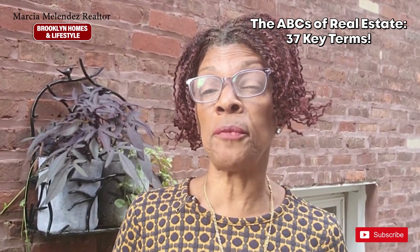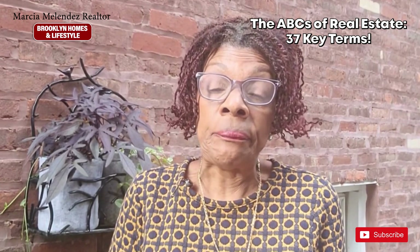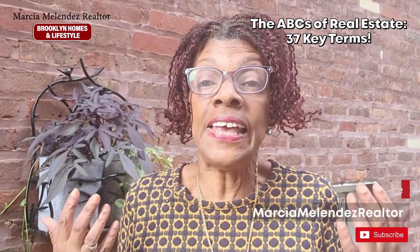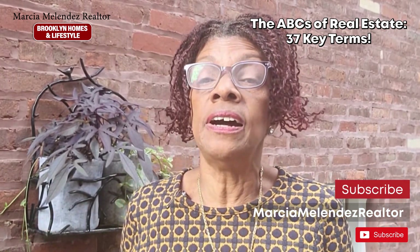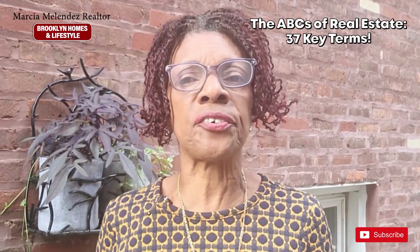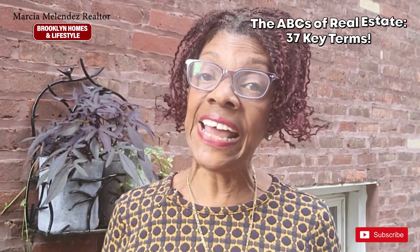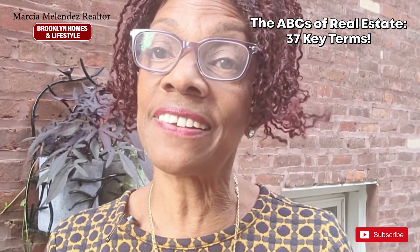I bet there's a ton of real estate terms that you would love to know exactly what they mean. Today you will learn some of the most important real estate terms you need to know, whether you are a buyer, a seasoned investor, or selling your home, or just interested in the world of real estate. Understanding these key terms is crucial. In this comprehensive glossary, we'll take you through the alphabet providing you with a wide range of terms related to buying, selling, and investing in real estate. So let's dive in.